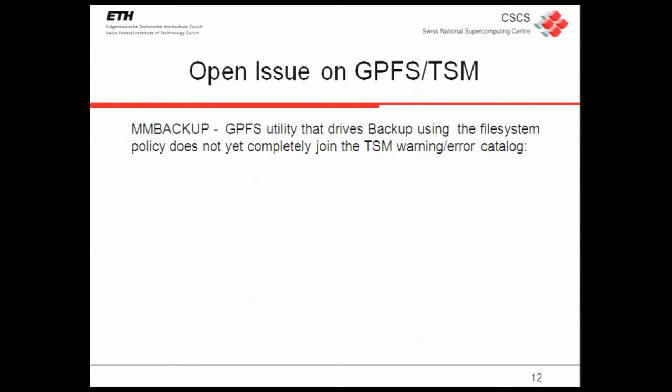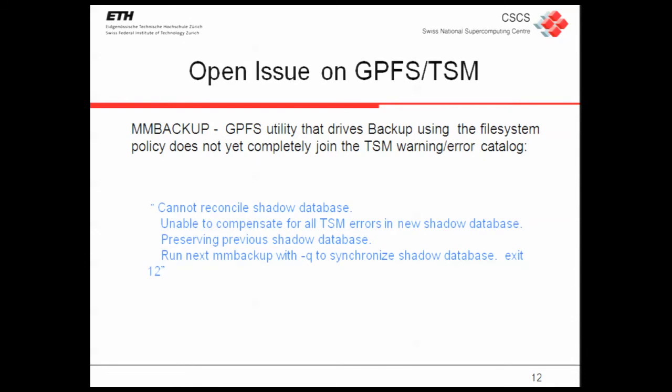TSM and GPFS are both IBM software but have only been working together for a few years, and they are still building out utilities. The issue we have is that every time there is an error where GPFS is not able to build a shadow database — which is not a blocking error — every time you do a backup using GPFS and TSM together you need 10 hours to rebuild the shadow database before the real backup can start. We are working hard to solve this with IBM, we are in touch with the lab and have an advocate with the HSM team, and they are producing fixes regularly.